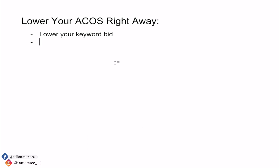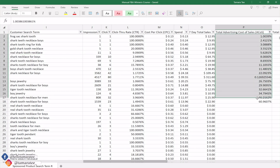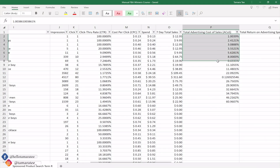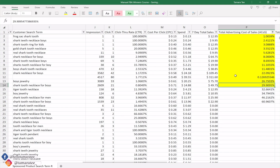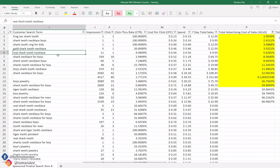The second thing you can do to lower your ACOS right now is to choose longer tail keywords from your advertising report. Looking at my dummy search term report, I've sorted the ACOS from small to big so we can see exactly which keywords are giving us a super low ACOS. Let's say everything below 30% is what we want. You should be aiming below your profit margin percent as your targeted ACOS so you don't lose money.